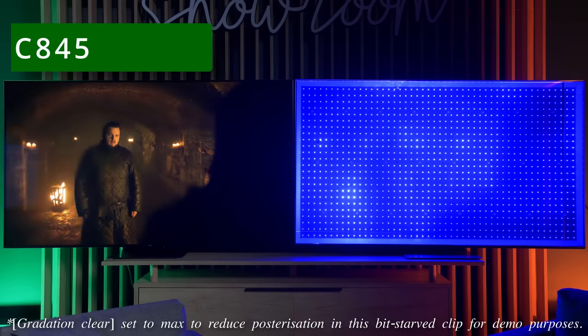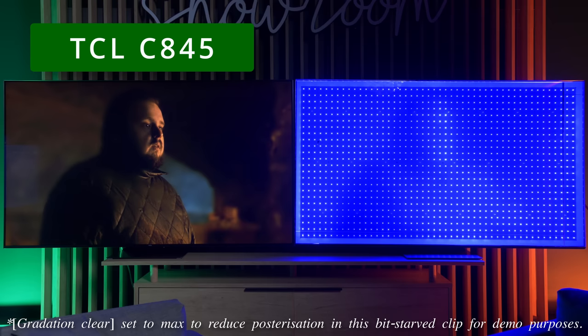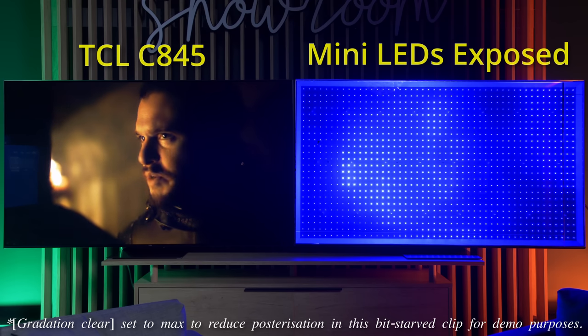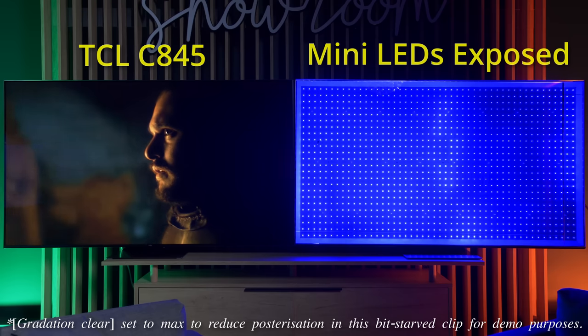Behind us we have the answer to what is mini-LED, as many people raise questions about how it works and what is inside. We have our latest CE845 on one side, and side by side we have this TV set without an LCD screen, so you can see how the backlight operates and how the zones and LEDs are driven. The picture you see on one side is replicated by the brightness of the backlight on the other side.